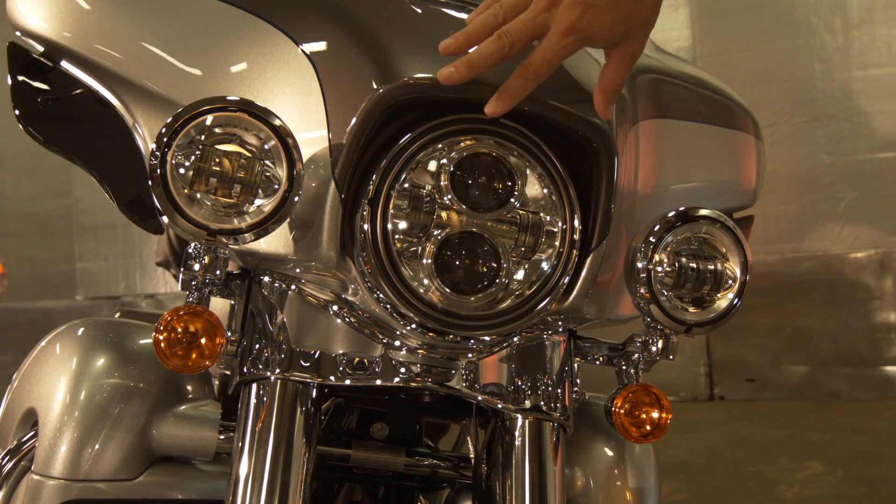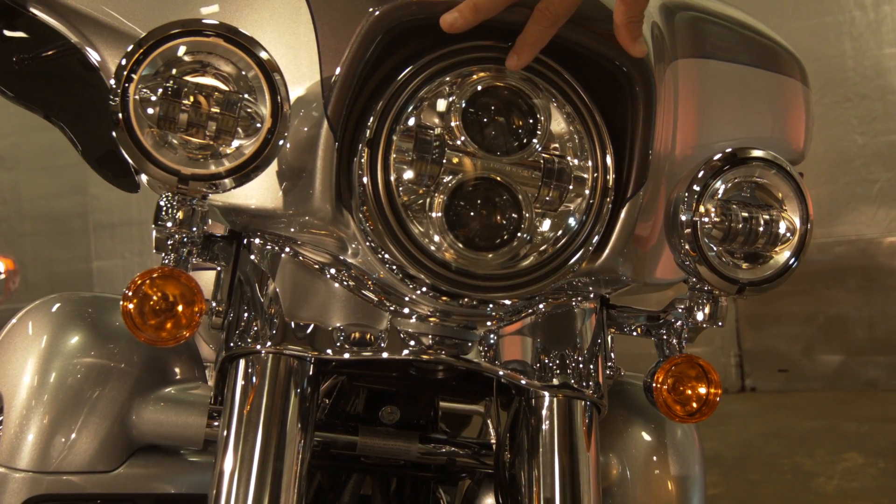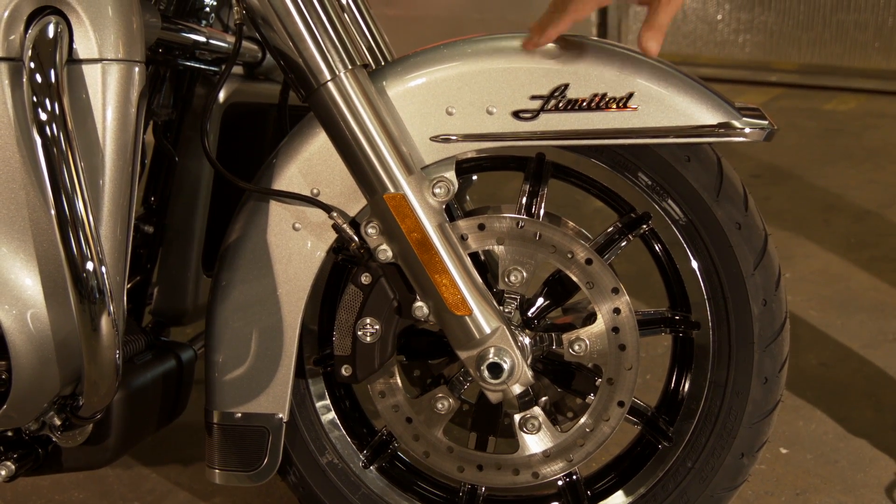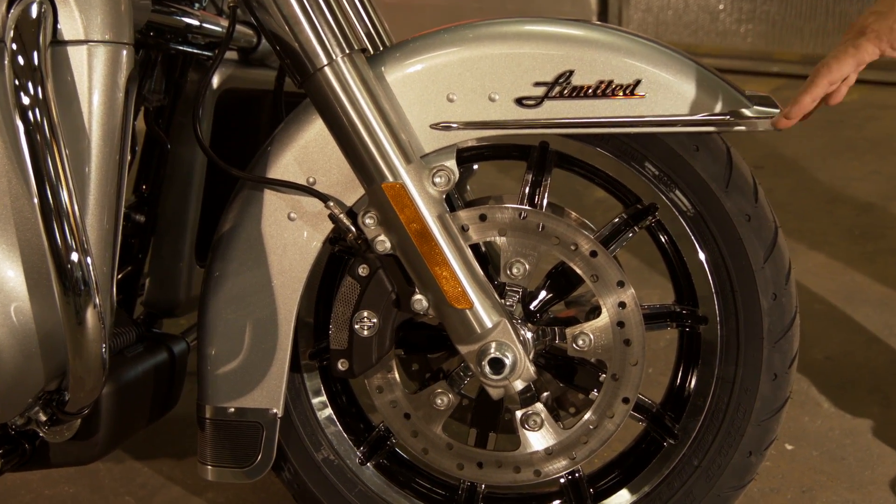Turn night into day with the Daymaker LED headlamp and spot lamps. We have a new redesigned fender that exposes more of the new enforcer wheel.